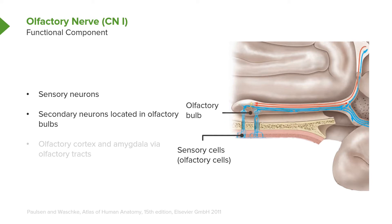Their axons extend through the foramina in the cribriform plate, as seen here, and then synapse within the olfactory bulb region. Neurons from the olfactory bulb then travel in the olfactory tract toward the olfactory cortex as well as the amygdala. The amygdala is a very important structure in connecting an emotional response to olfaction or smell.